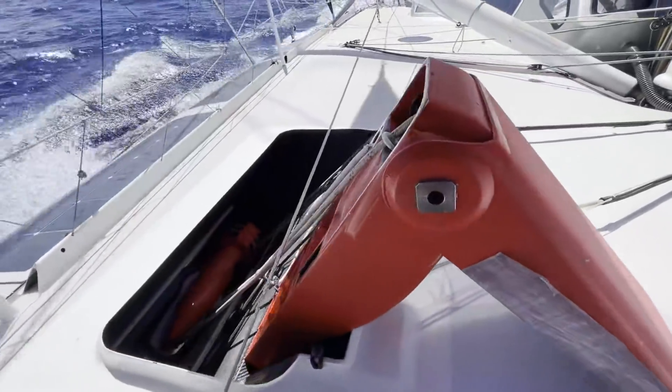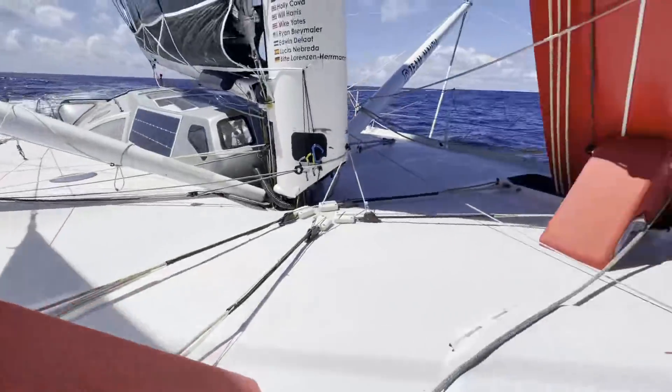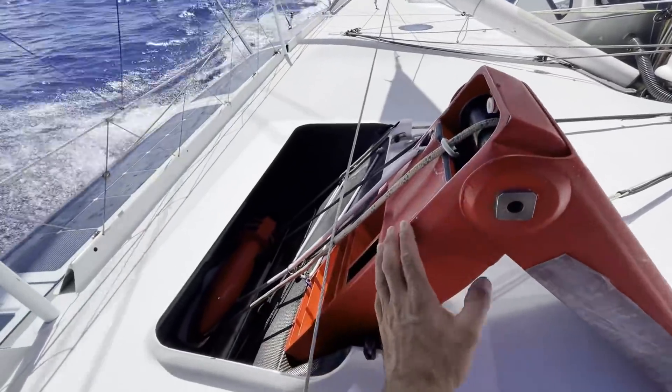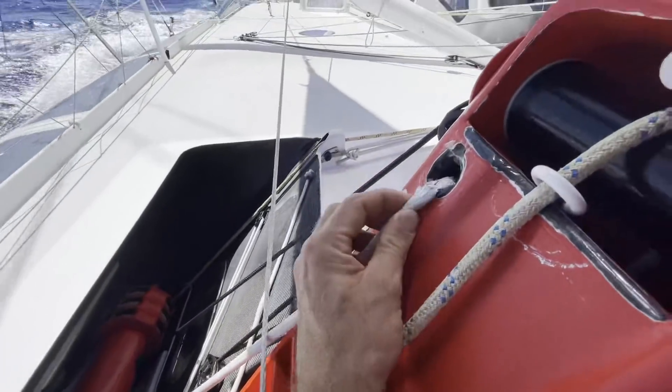I can show you the foil — look here. This arm is there to pull up the foil. We call it la potence. This takes 14 tons of load for the upline here. It's a safety line so the foil cannot fall out.